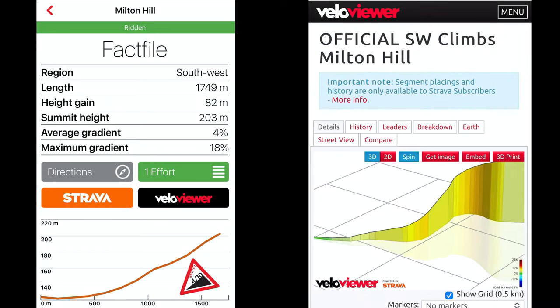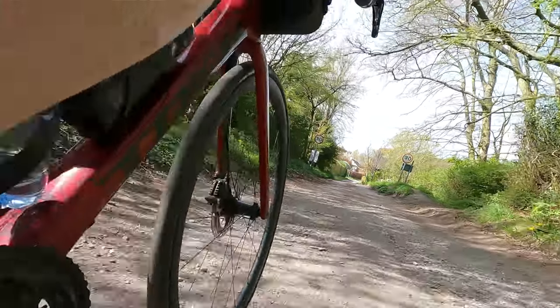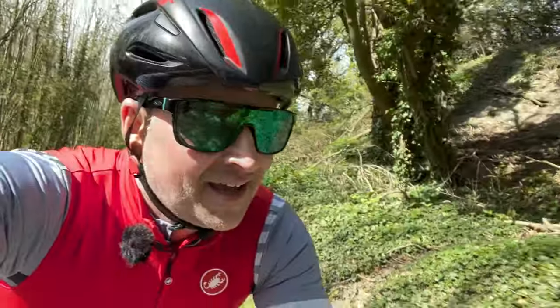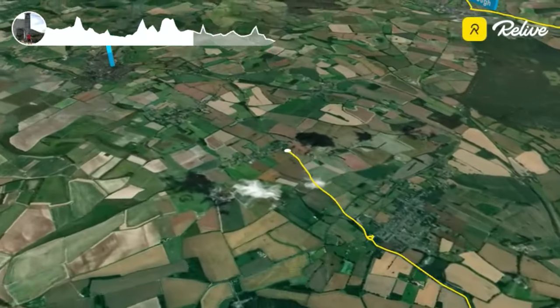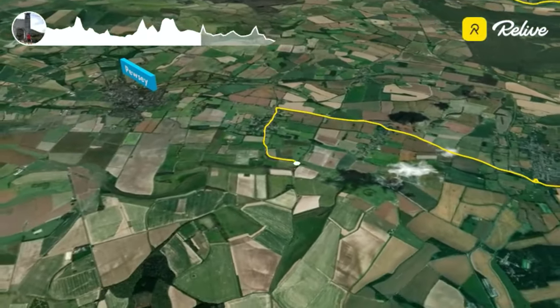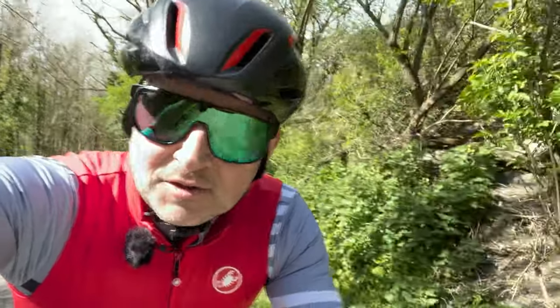Right, so this is Milton Hill. Nobody said this was a gravel climb — the surface for the first part left a little bit to be desired, but we're now on a bit of tarmac. I don't know how long this is, but it's an up and down — I've got to go up and then come back down. But it looks stunning over to my right; hope there are some views at the top.